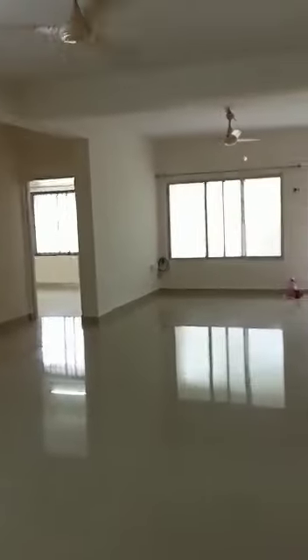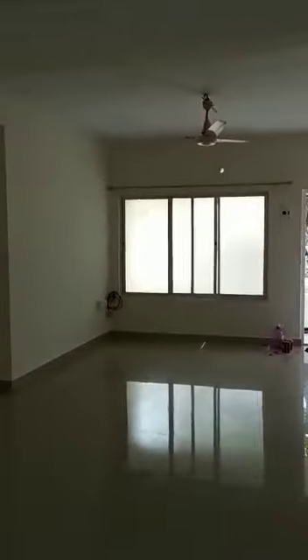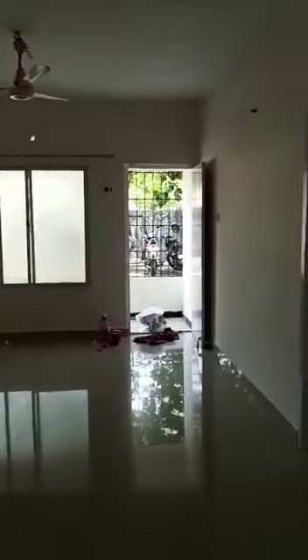1800 square feet 3 BHK, CIT Colony. This is the hall. This is the kitchen.